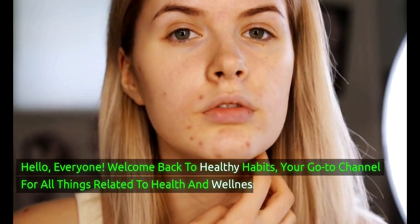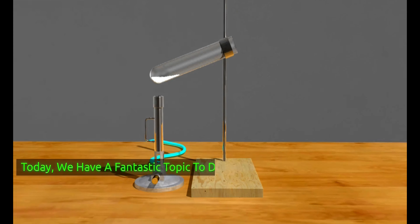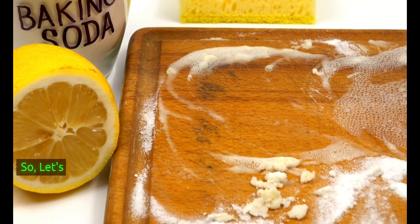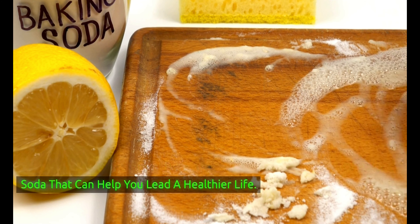Hello, everyone! Welcome back to Healthy Habits, your go-to channel for all things related to health and wellness. Today, we have a fantastic topic to dive into: the amazing benefits of baking soda. You might be surprised by just how versatile this kitchen staple can be when it comes to improving your health. So, let's jump right into it. Here are 7 powerful benefits of baking soda that can help you lead a healthier life.